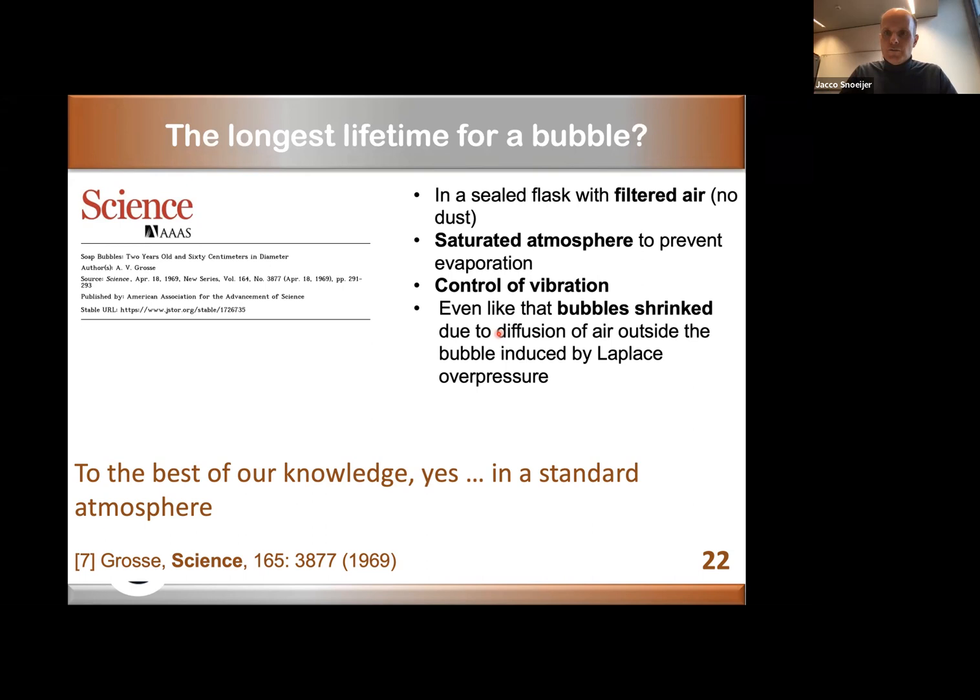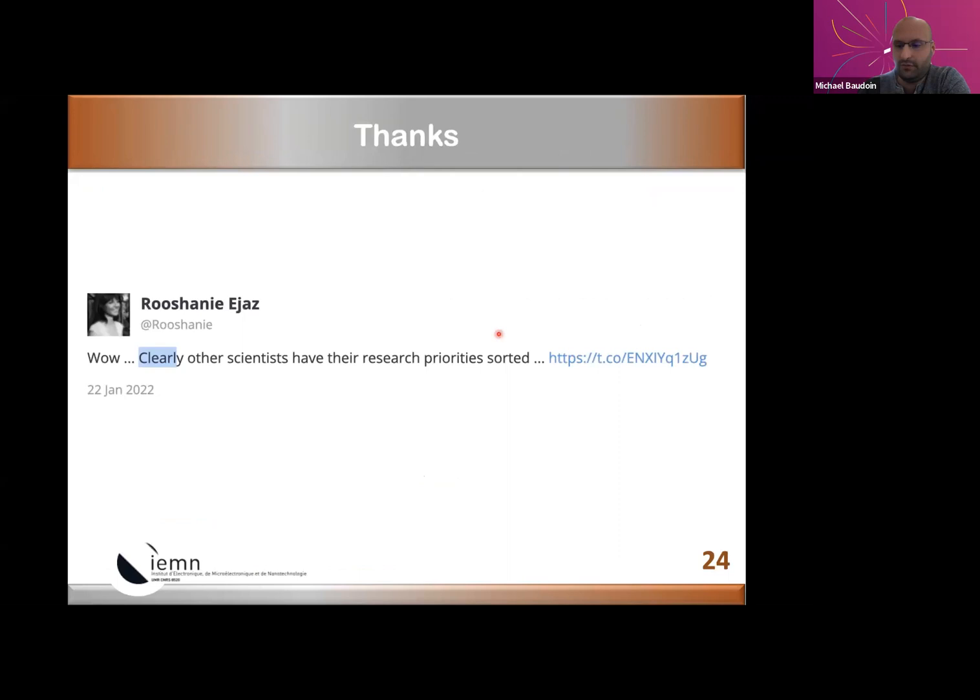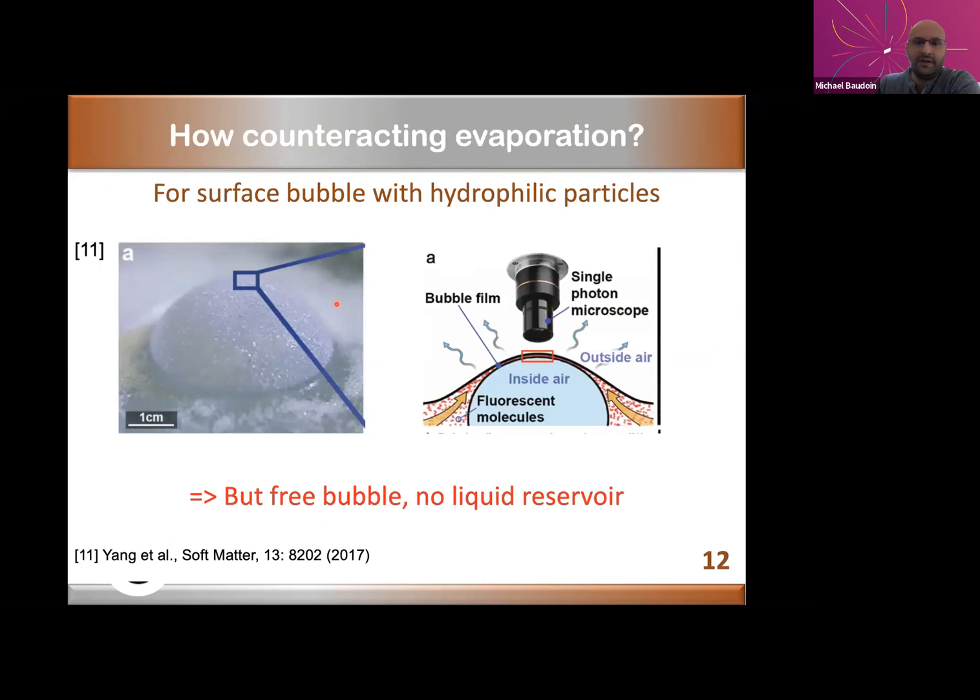The next question, from Aditya Jha, asks: what is the maximum size of bubble you can achieve? Going back to prior work, because you have the microparticles and a curvature of the meniscus between particles, you have a negative pressure. When you bring bubbles below the particle dome and increase the height too much, the hydrostatic pressure exceeds the negative capillary pressure, so you cannot have bubbles that are too large. With our process, we are limited to a few centimeters, but with other processes you could potentially make larger bubbles.